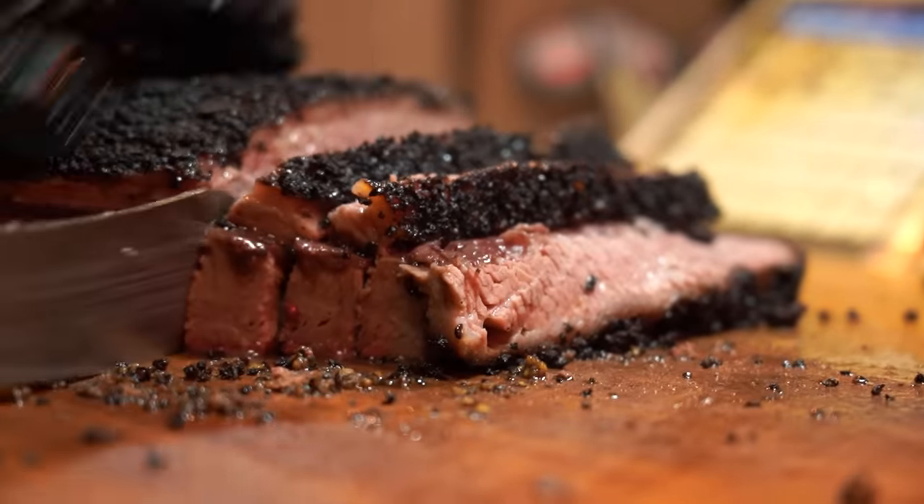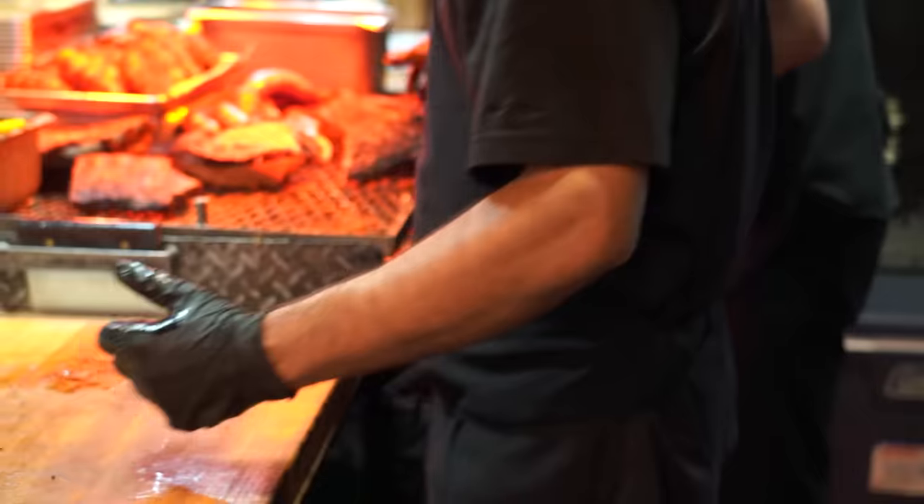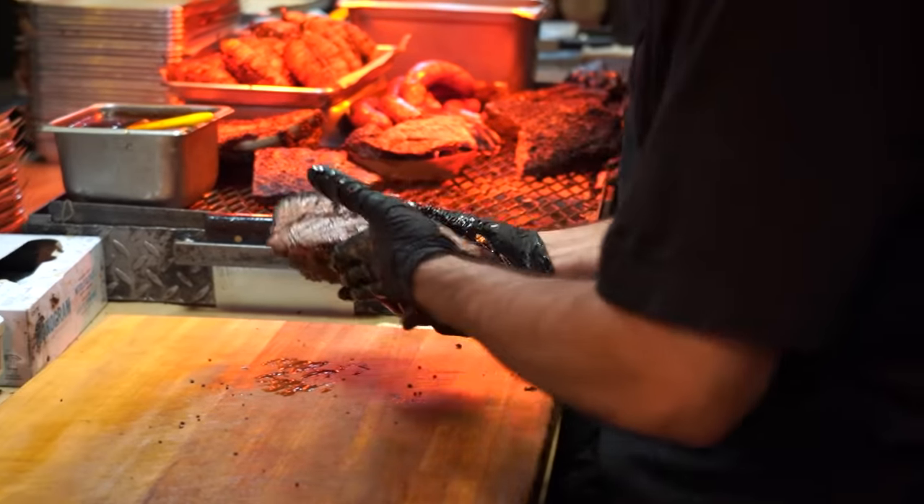Texas barbecue. It's delicious and one of the most popular styles of barbecue in the world. With thousands of places popping up all over Texas, the Texas barbecue scene is exploding, and for good reason.